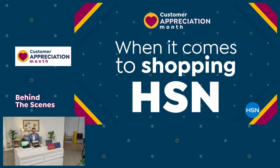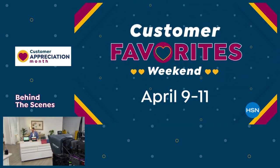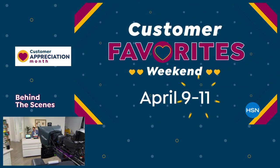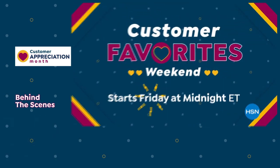When it comes to shopping HSN, who knows better than you, our customers? That's why we're celebrating Customer Favorites Weekend April 9th through 11th with big deals on the brands you love most. Your weekend to shine starts Friday.